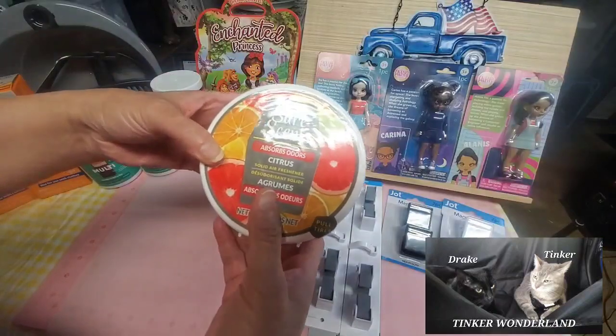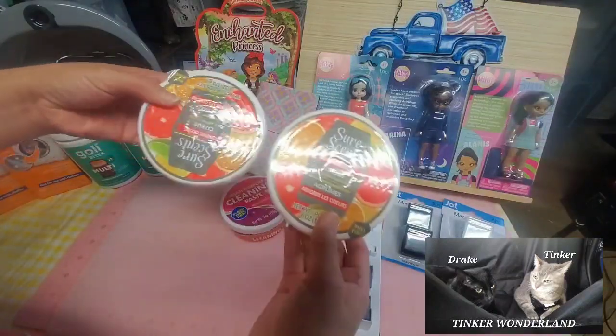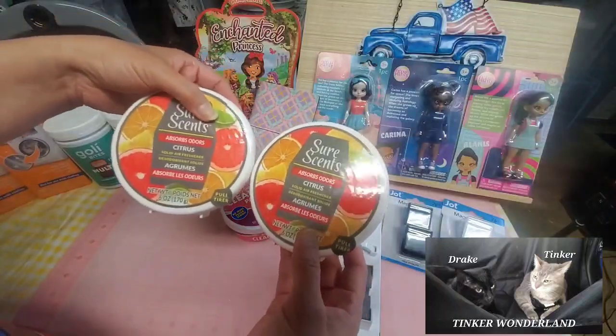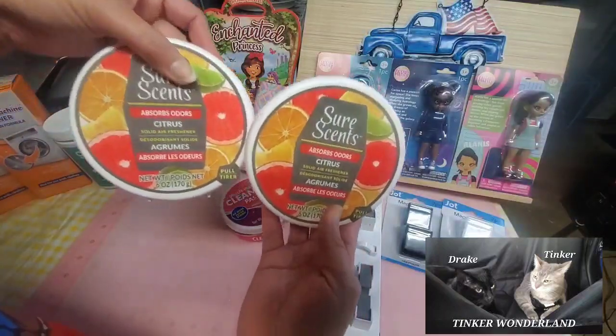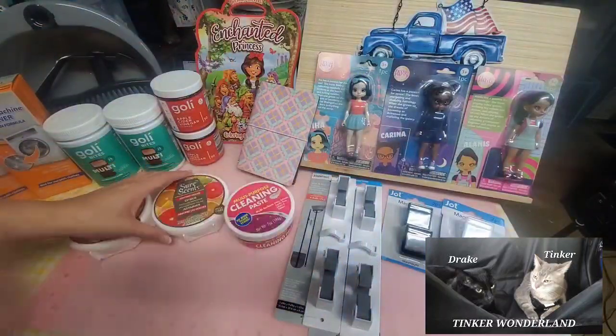And the last item in my Dollar Tree haul is this Sure Scent odor absorber in citrus scent. I got two of these. I love the citrus scent so I picked these up to make my house smell really good. That's everything, guys!